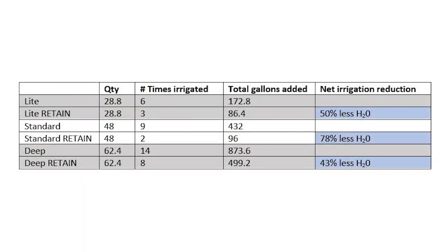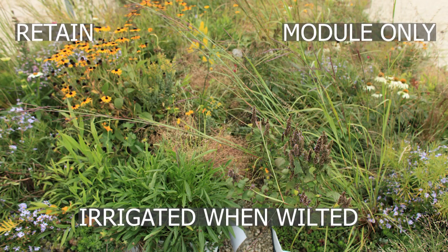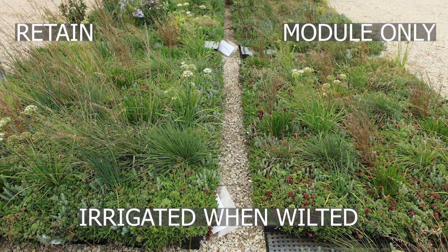What we found is that within the irrigated plots, the retained plots required 43% to 78% less irrigation than the module-only plots, depending upon soil depth. The retained plots demonstrated better tolerance for drought, as they required substantially less watering over the course of the experiment, regardless of soil depth. The retained plots substantially increased the amount of plant growth across all the retained plots for the grasses, alliums, and other forbs.